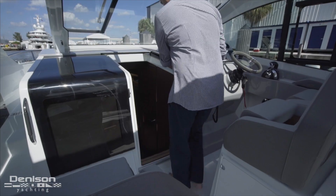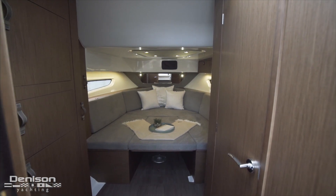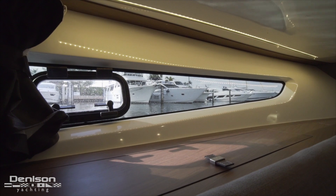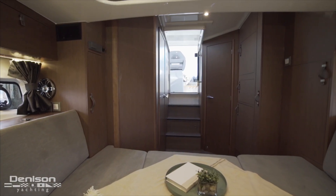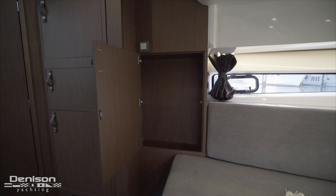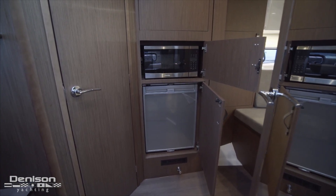Stepping down inside we first enter the main cabin. There's an area that can either be a lounge or bed and also has a pop-up table — awesome for hanging out or eating a meal. This area features a surprising amount of storage, with hatches down below and airline-style storage above. On the port side there's a large hanging locker, additional storage, a hidden microwave, and a refrigerator.